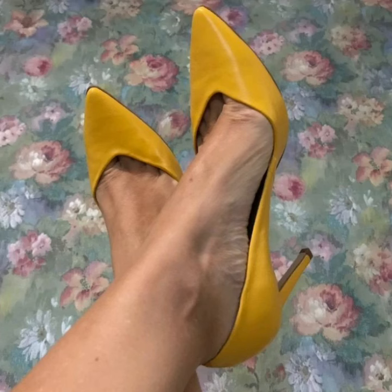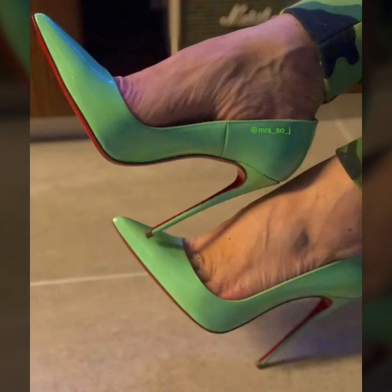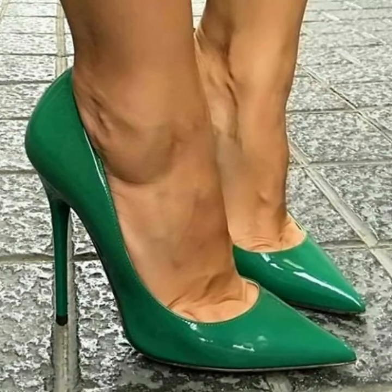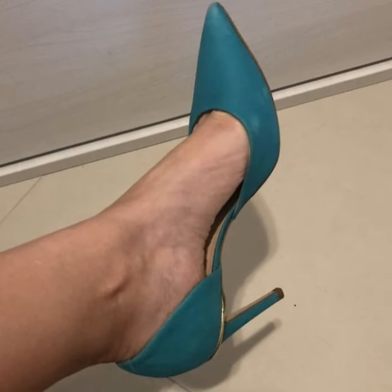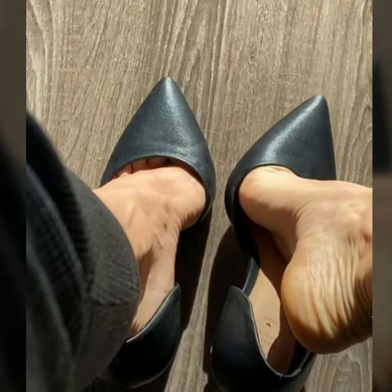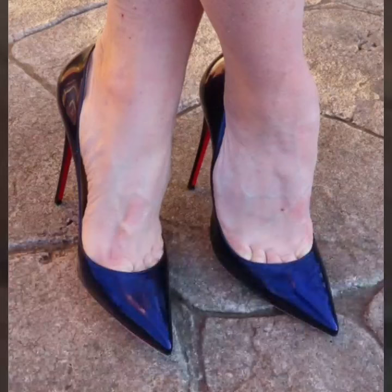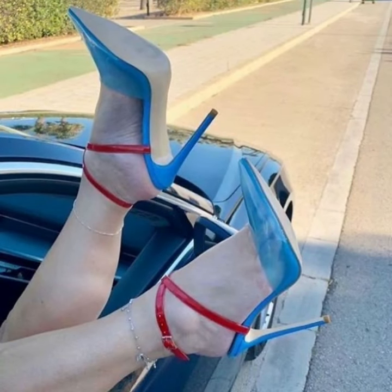Hey boys, welcome back to the YouTube channel. How are y'all? I hope you're all fine and good. Today you will see in this video, lovely people, modern pencil heel pumps ideas — very beautiful and very stylish. You will see unique modern office wear, party wear, evening wear, and wedding wear unique pencil heel pumps ideas in 2024.